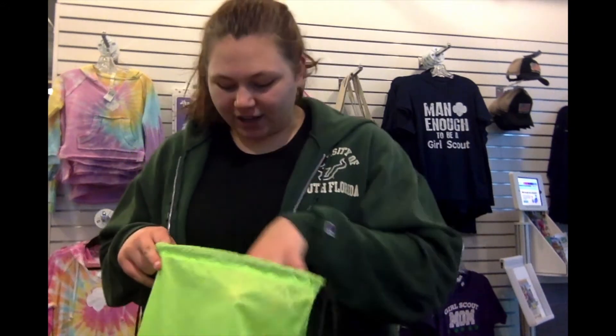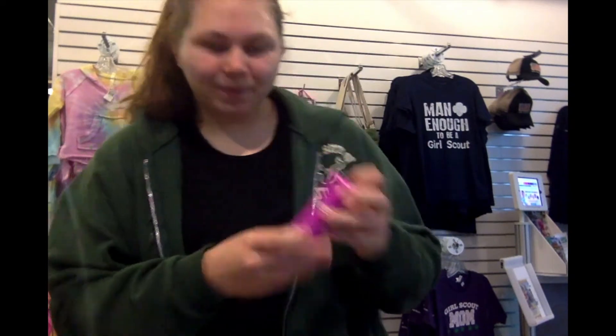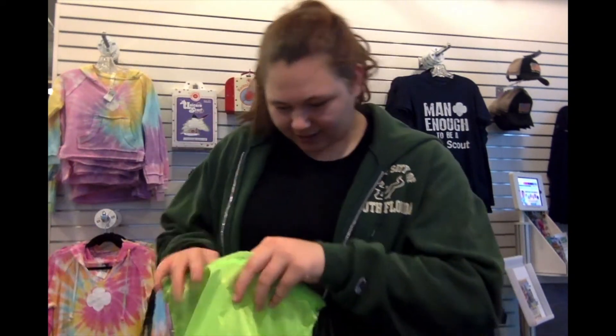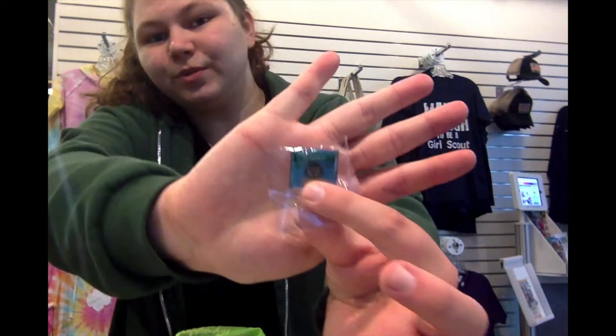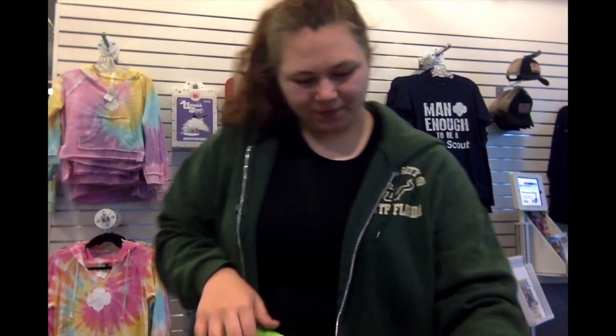Next you have the Happy Camper Care Kit. You get all the stuff that was in the basic kit, and then you also get a lantern and the There's No Place Like Camp pin.